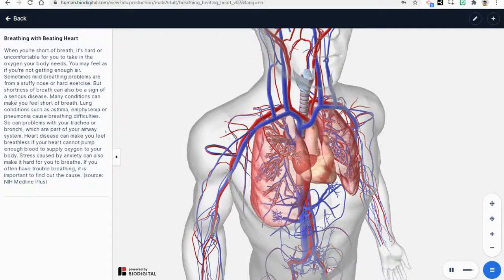Greetings, young scientists. Today we're going to explore how the respiratory system and the circulatory systems work together. The circulatory system is a transport system that circulates or moves blood throughout the body. Blood is pumped out of the heart and circulates to the lungs.